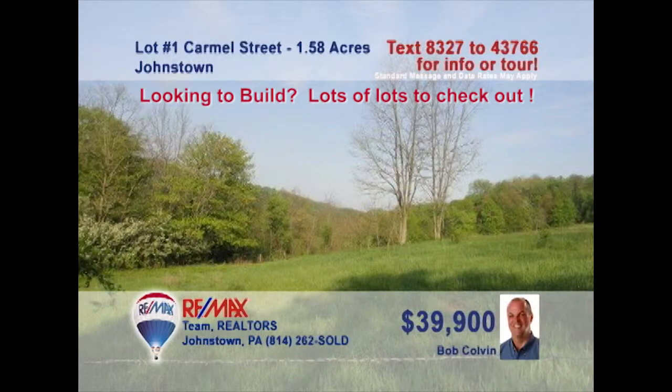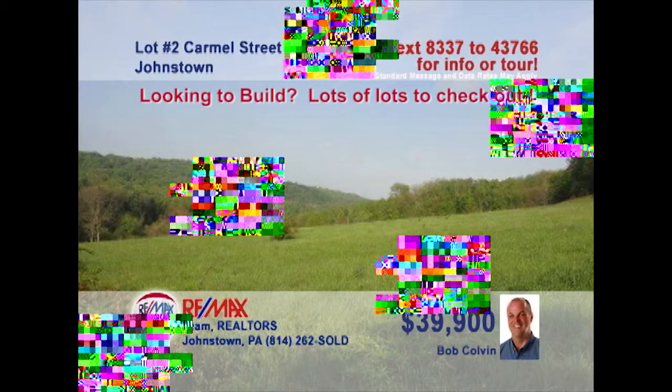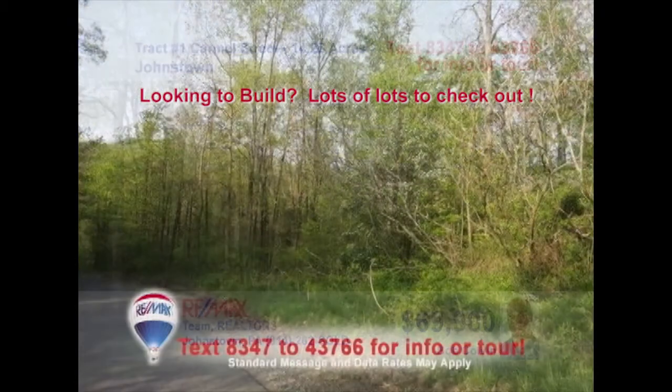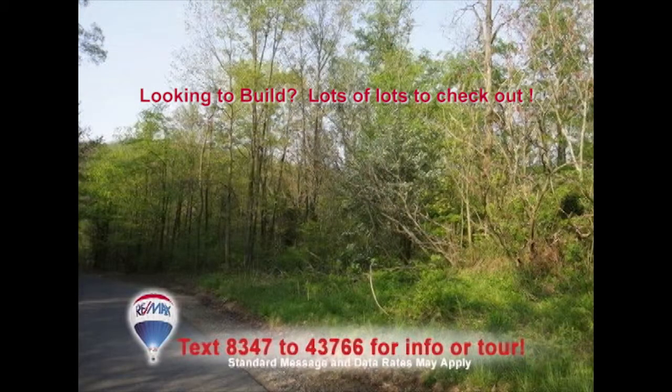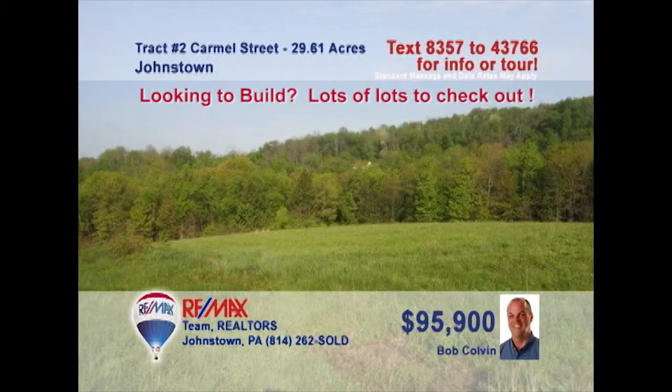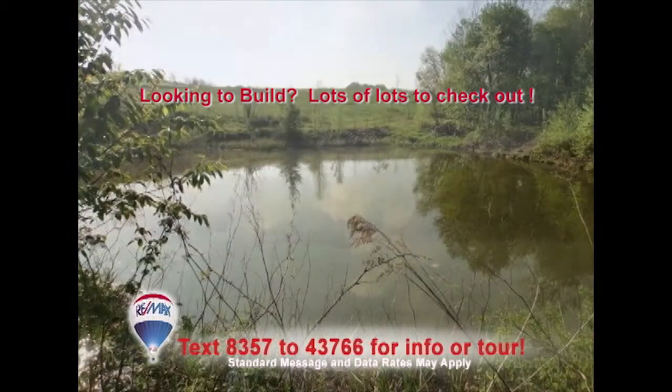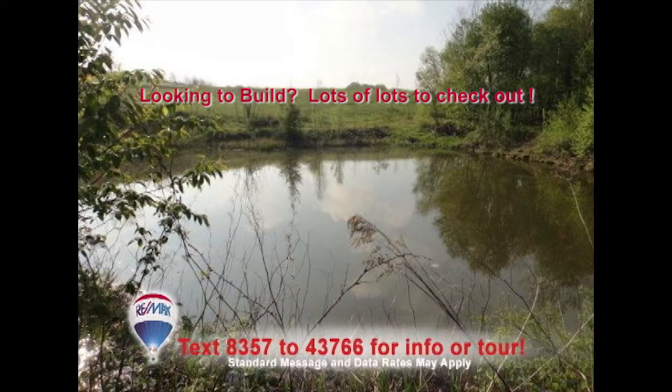Bob Colvin, listing agent for the Bob Colvin team, knows that the time is right for those of you with plans for building and investing. Take a look at these four distinct tracts of land in the Conemaugh Valley School District. Two smaller plots of just over one and a half acres are perfect for building your ideal family home. If you have bigger dreams, you can choose between a 14 or a 29-acre property as well. Get all the details from a Bob Colvin team buyer agent.